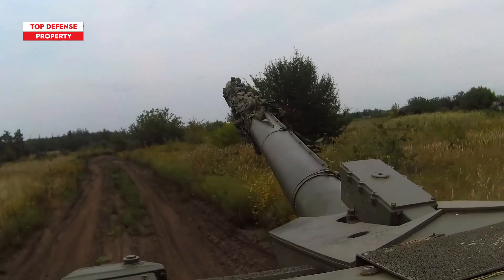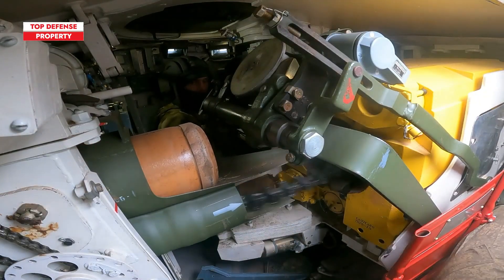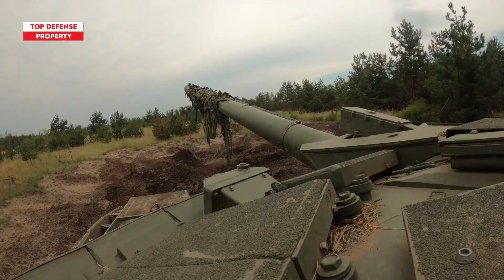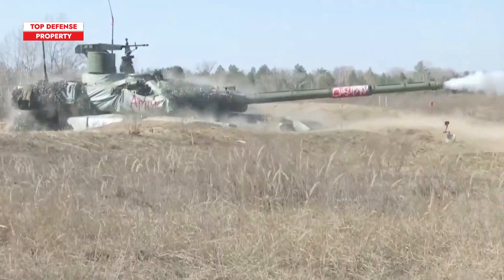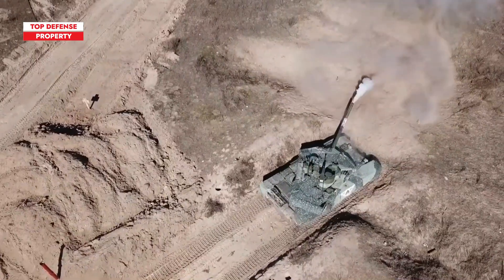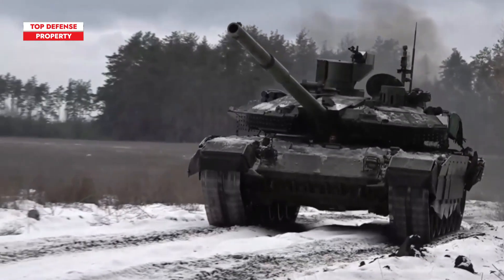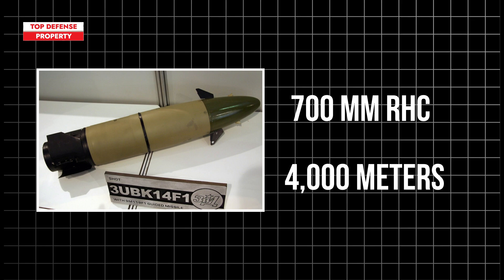An essay published by the Federation of American Scientists Military Analysis Network states that the T-90M's smoothbore cannon can fire time-fused projectiles, which may reflect the application of proximity fuses or modern airburst rounds. The paper also mentions that the T-90M is capable of firing a laser-guided missile called Reflex, designed to target armored objects and even low-flying helicopters, making it an effective counter-air weapon. This missile can penetrate up to 700 millimeters of armor at ranges of up to 4,000 meters, providing the T-90M with the ability to engage vehicles and helicopters before they can pose a threat.